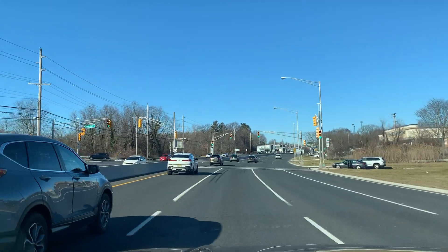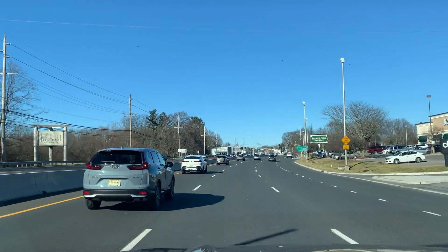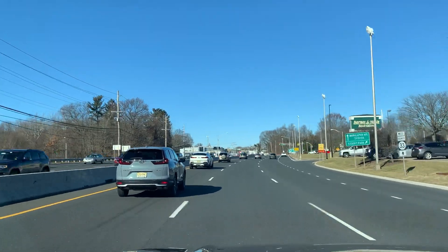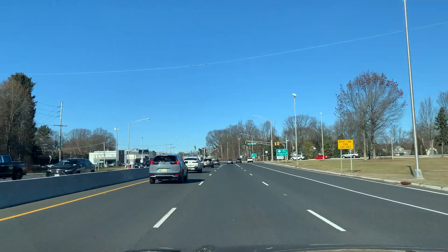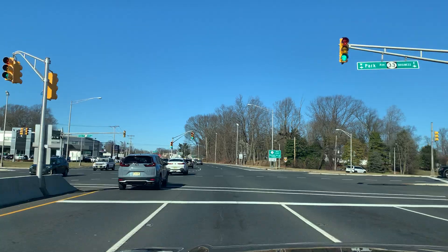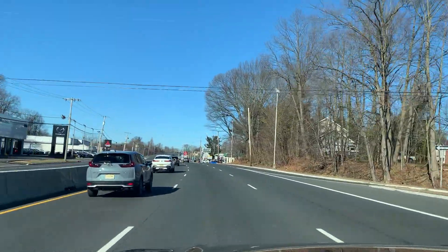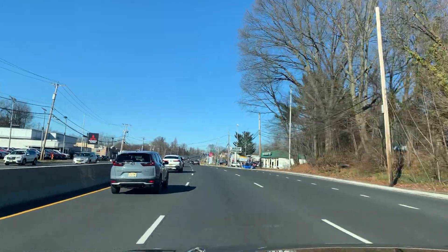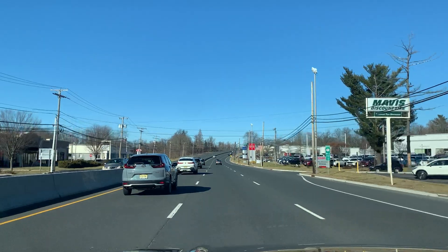Up on the right, you have a Barnes & Noble and a Chili's. And more importantly, up on the right-hand side — I don't know if you're going to be able to see it in the camera — is the world famous Jersey Freeze. I'll pop by there one of these days and do a little tour. The Jersey Freeze — iconic Jersey destination ice cream parlor.